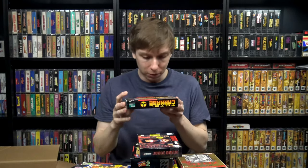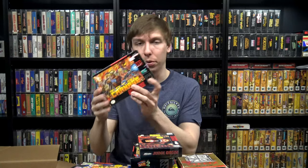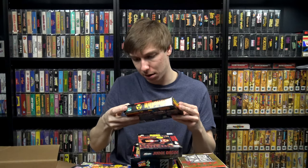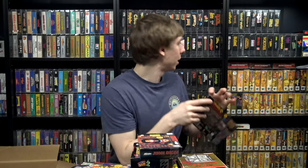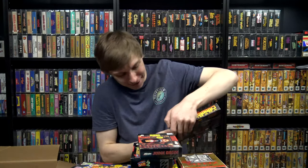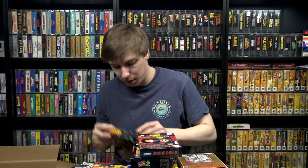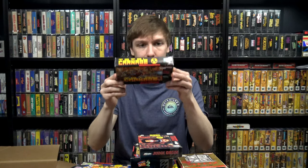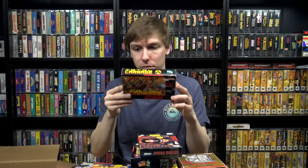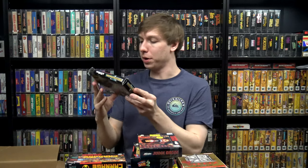We got a box for Total Carnage, which unfortunately has some packing tape across the front that I didn't notice before. If I'm super careful I might be able to get that off. I don't think I have this box yet — it is just the box though, no manual, just a cardboard insert. Assuming I can get that tape off, this will be a cool one for the collection.